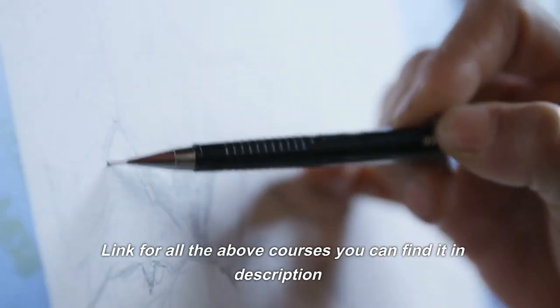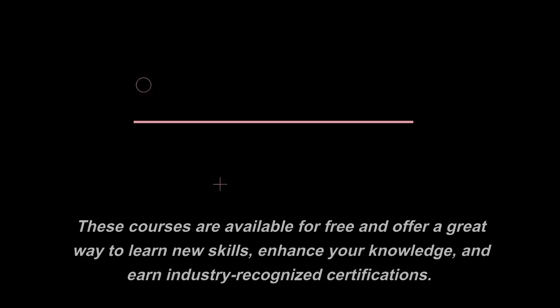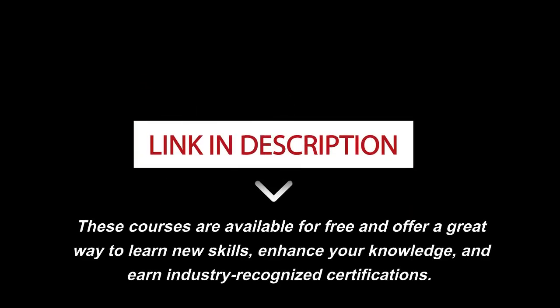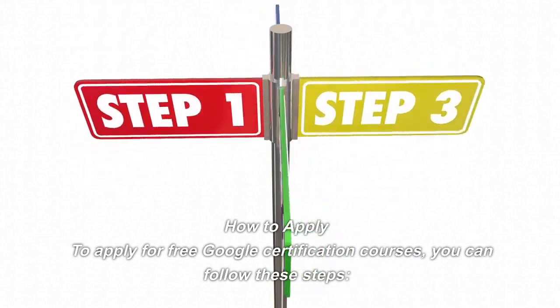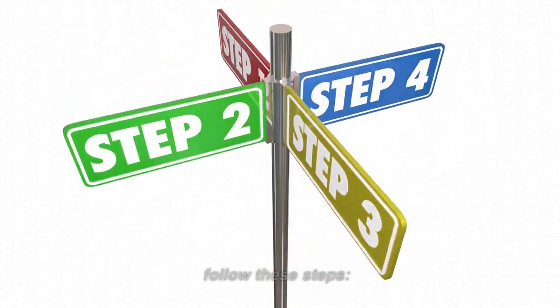Links for all the above courses can be found in the description. These courses are available for free and offer a great way to learn new skills, enhance your knowledge, and earn industry-recognized certifications. To apply for free Google certification courses, you can follow these steps.